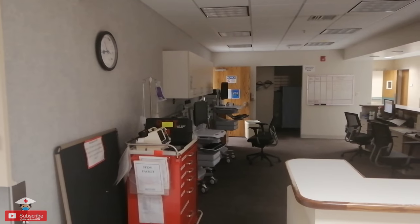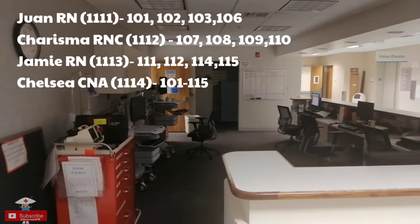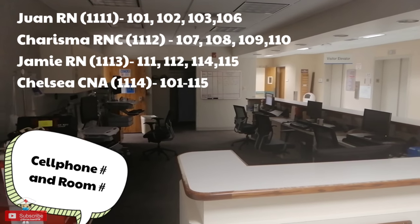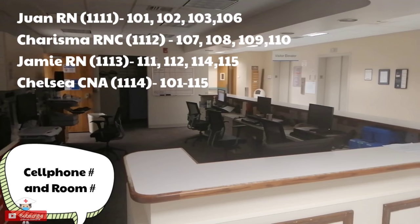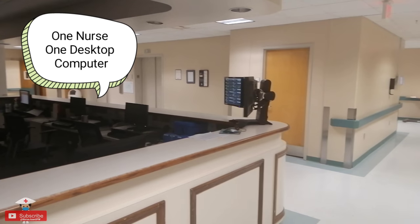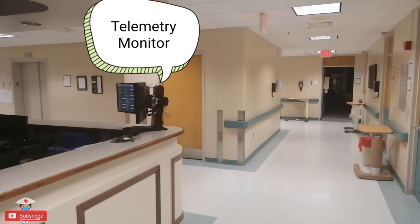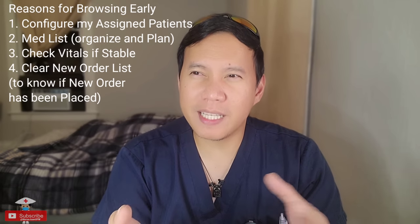So the first thing you have to do is go to the nurse's station and check your assignment sheet. Usually they have a prepared sheet during the last hour of the previous shift, and you will know which patients you'll be taking care of. I usually browse the patient's data through the EMR or EHR before I start receiving reports from the day shift.